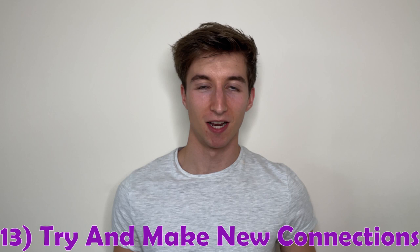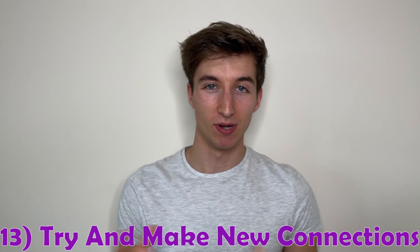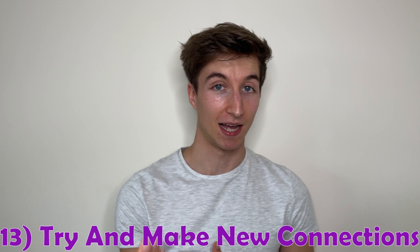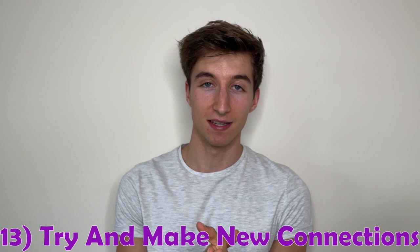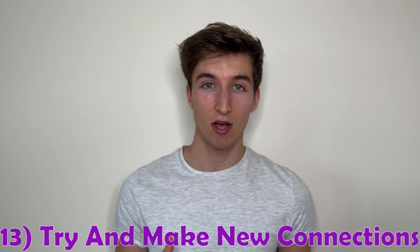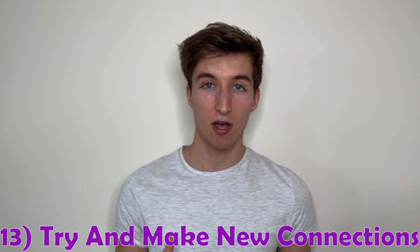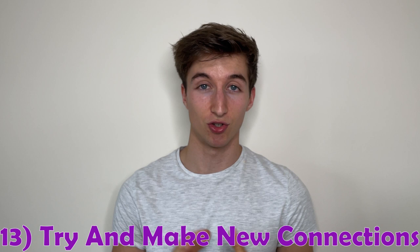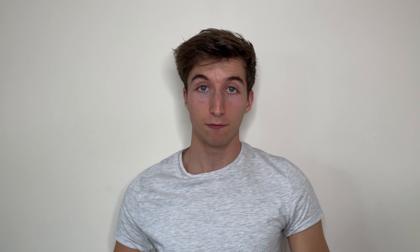Number thirteen is to try and make some connections during your time at Loughborough. When you're new, everyone's in the same boat — everyone's a bit nervous and you'll get asked your name, where you're from, what hall you're in, and what your course is a thousand times. Use that time to make new connections. At university there are so many amazing, interesting, and diverse people, and you can find really useful opportunities just by going out informally and networking. Everyone's in the same boat, so try to make strong connections as they may pay dividends for your future career.